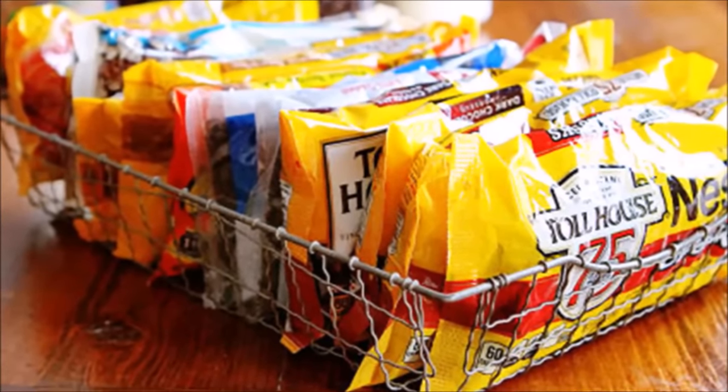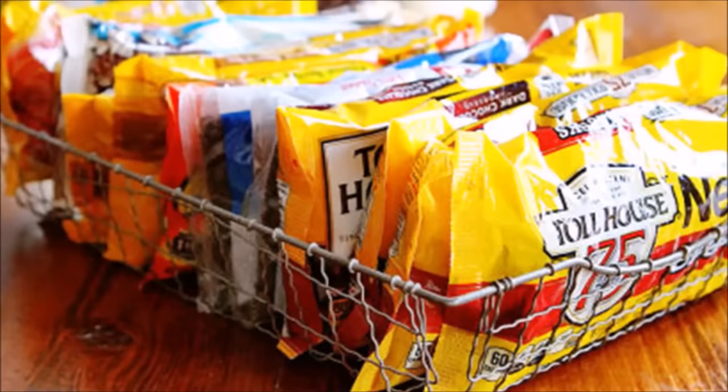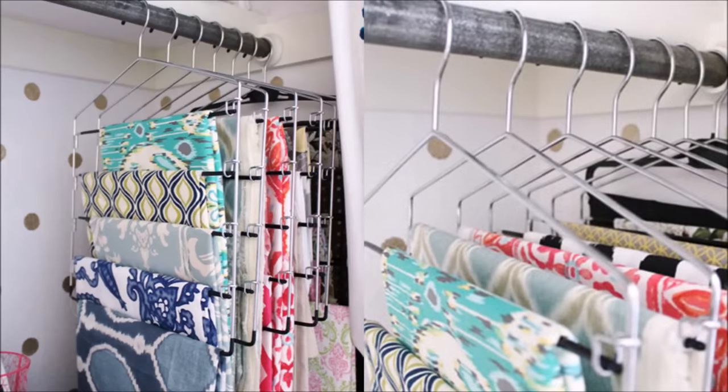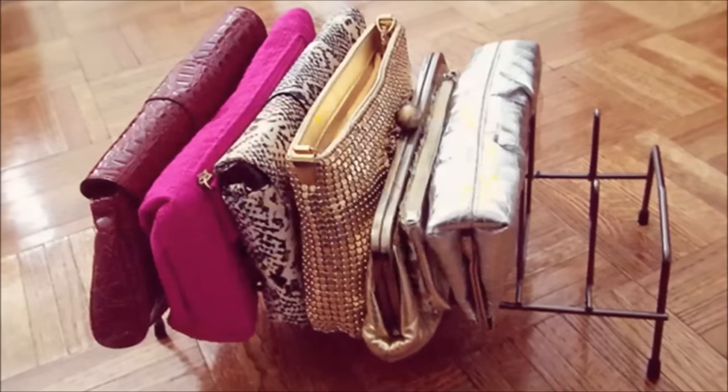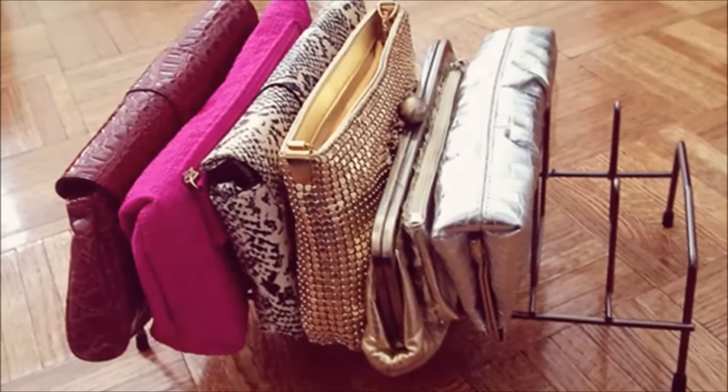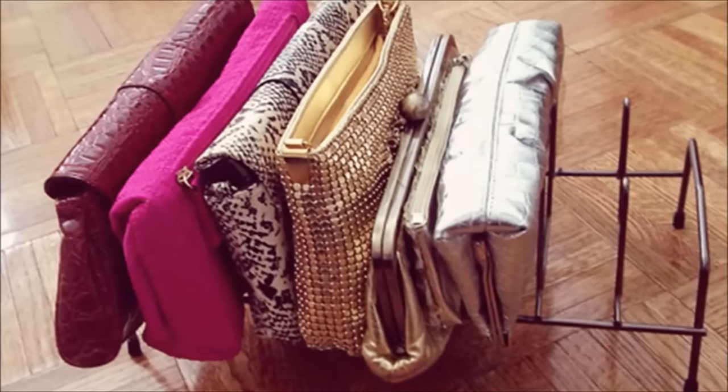Tip ninety-seven: if you have the delicious problem of too many baking chips, use this simple idea to keep the bags from getting lost in the back of the pantry. Tip ninety-eight: your fabric will stay neat while remaining visible, acting as a handy reminder to actually get to sewing up something fabulous — keep an adorable pin cushion nearby for extra crafting convenience. Tip ninety-nine: a wire file holder isn't just for keeping your office neat — it can neatly organize your fun handbags while helping them keep their shape.